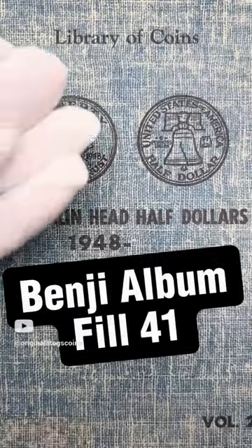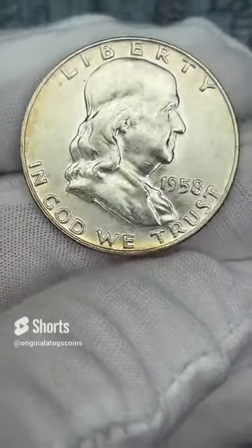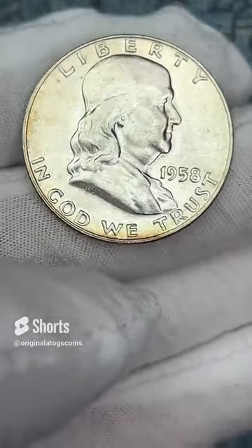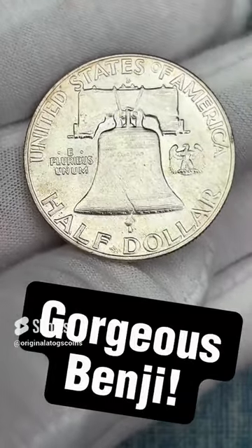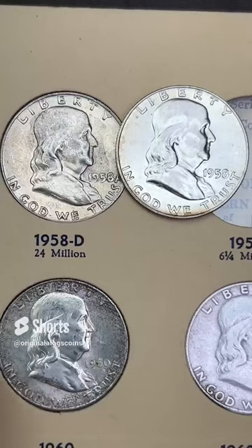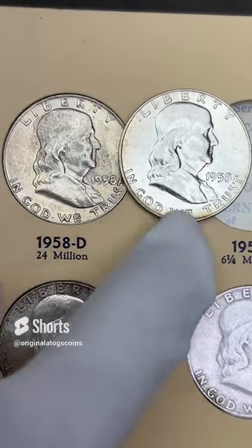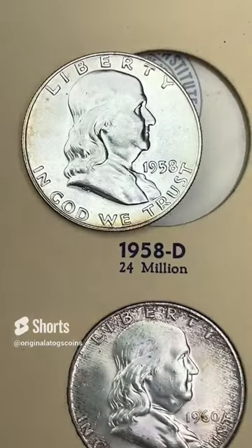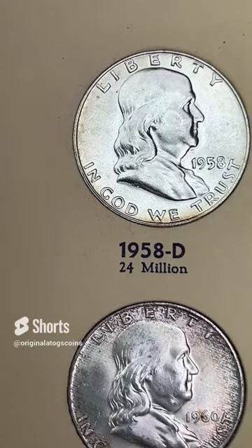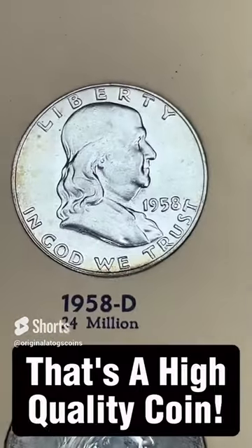Today's Benji is a nice high-quality lustrous one — great luster, great details, great look to it with a nice little tone around the outside. This one is a Denver and we'll be upgrading the spot for the album. Here's a quick comparison of what we have versus what we're upgrading to — very very good upgrade. Popping the old one out and plopping this one in — upgrading our album to an even nicer quality half dollar. Very cool — awesome Benji, awesome album upgrade.